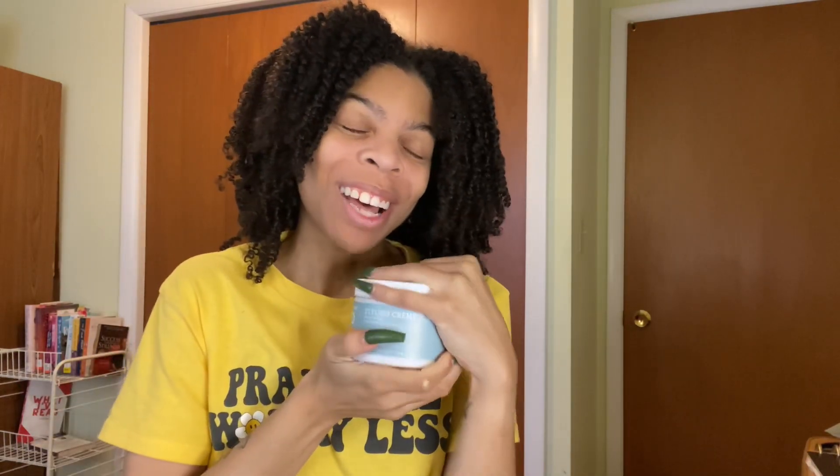This has been a repurchase. This is also another OG in the hair game and that is Texture ID Styling Cream. This is my second one. Oh my God, I love this stuff so much. It smells so good. I've used this for a wash and go, I've used this for a twist out, I've used this for mini twists — I've done it all with this. I love it. Yes, I will repurchase it again.